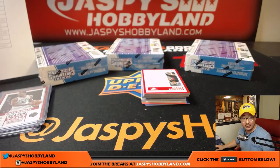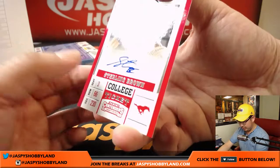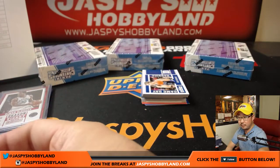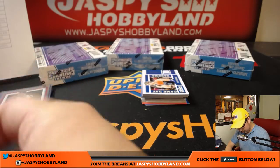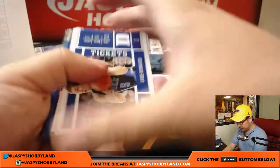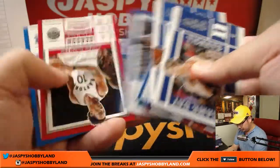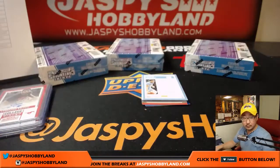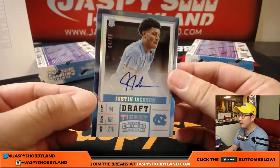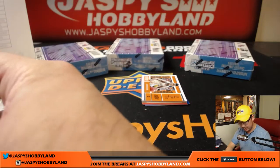Next one is for the Bucks — Sterling Brown. And another Justin Jackson for the Kings, 94 out of 99 numbered this time, Jameson.